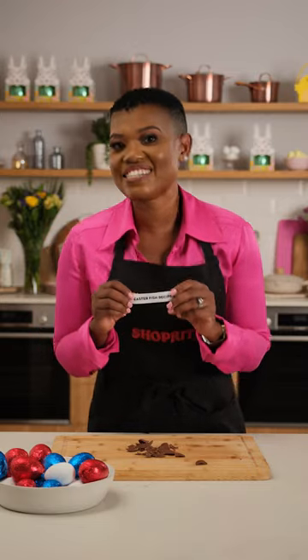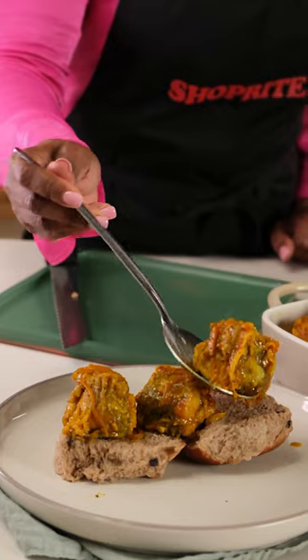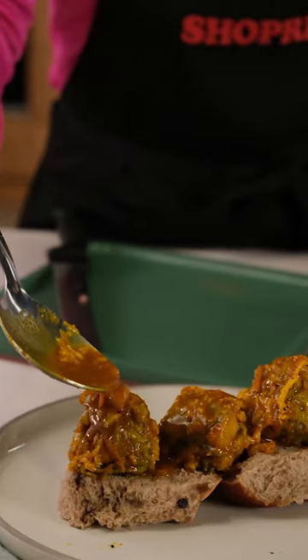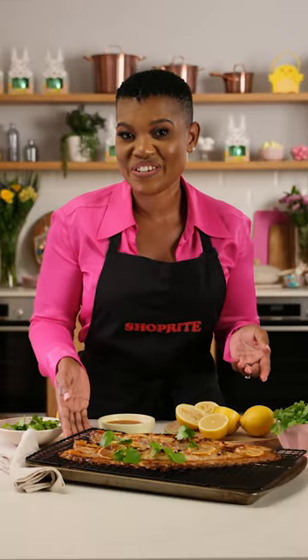Easter fish recipes. One of my favorite Easter recipes is pickled fish. If you love a good fry, try my tangy snook recipe.